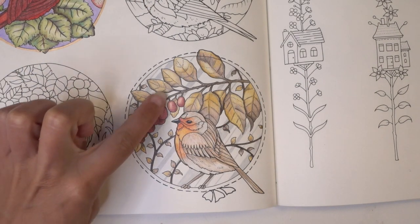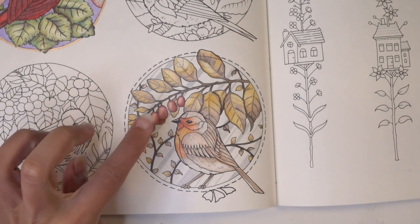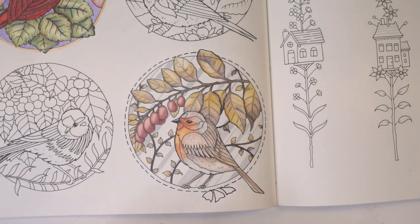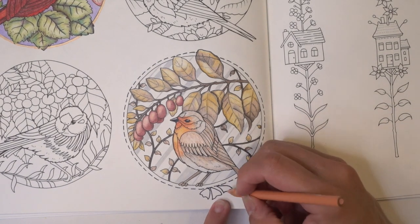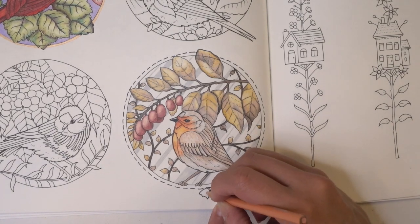I want to take a little bit of this henna color and bring it into the petal frame down here. I really liked how it looked over there and kind of wanted a little bit more of it — so that was sort of the genesis of these little petal shapes. We're just going to mimic what was over there, over here.